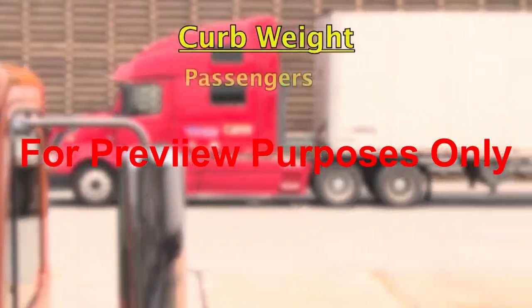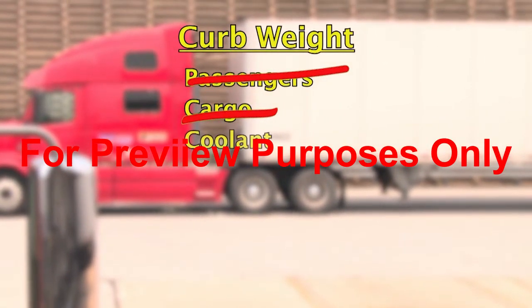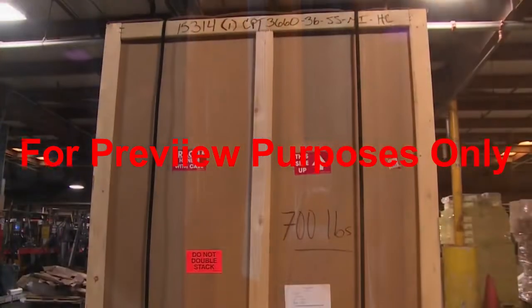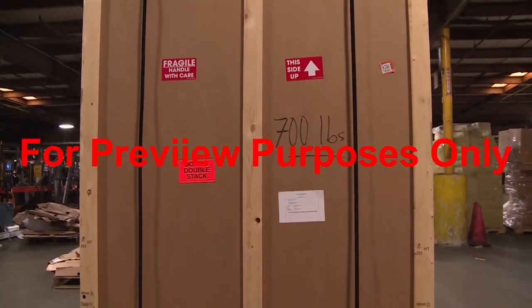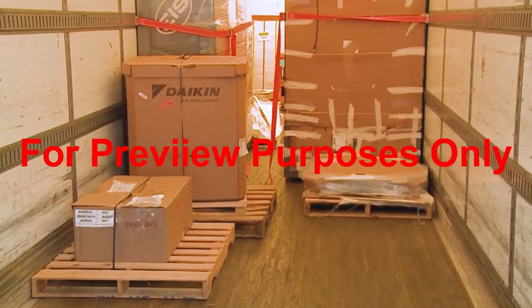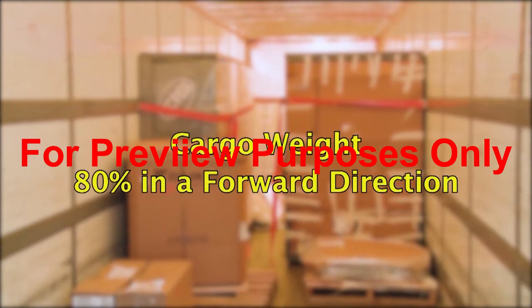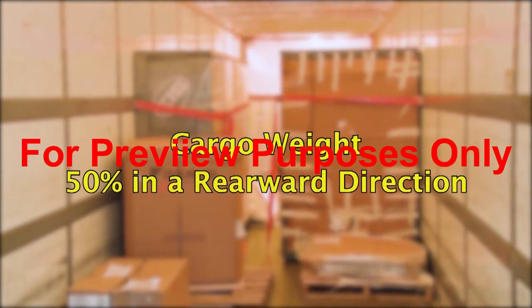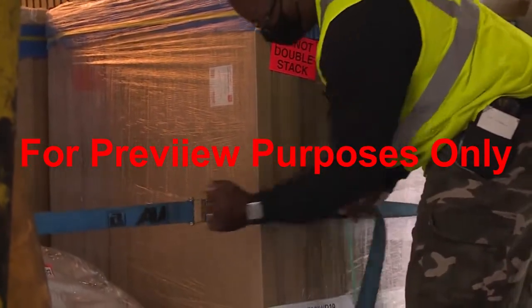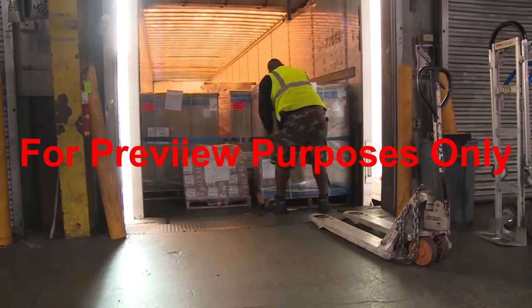To determine how much cargo a vehicle can carry safely, you need to subtract the vehicle's curb weight from its gross weight rating. Curb weight is what the vehicle weighs without passengers or cargo, but with all of the components it needs to function, including fluids such as coolant, gas, and oil. This is also marked on the vehicle's door jamb. You will also need to use the weight of the cargo to help determine what type of securement system to use. Since the cargo securement standard requires a system to withstand forces equal to 80% of the cargo weight forward, 50% rearward, 50% sideways, and 20% upwards, the vehicle structures, blocking and bracing equipment, and securing devices used must be strong enough to handle these strains.